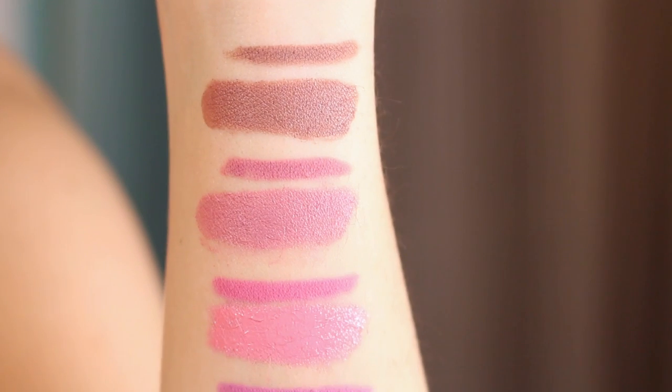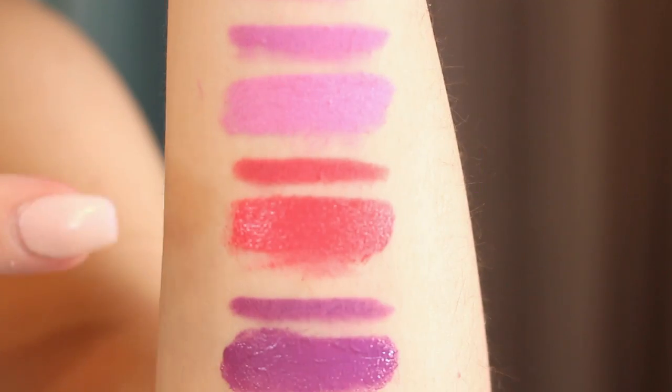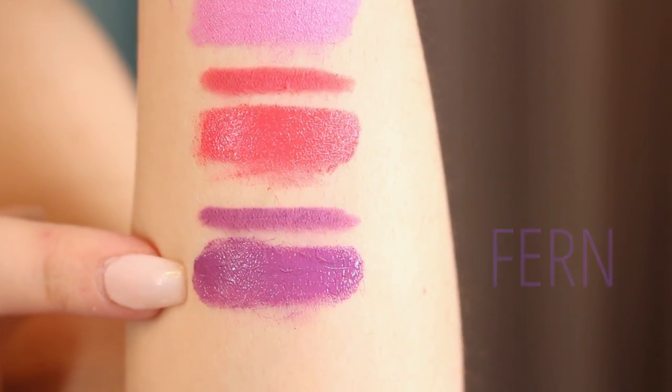The last lipstick and pencil in this collection is called Fern — a very pretty muted purple color, not too bright or violet, just beautiful. So those are all of the spring collection lipsticks and their matching pencils: Tootsie, Westy, Monkey, Pepper, Julep, and Fern.